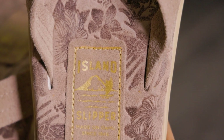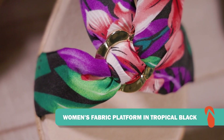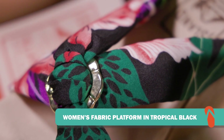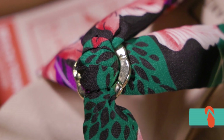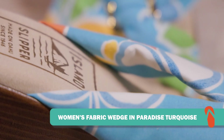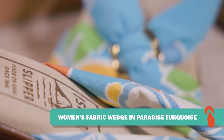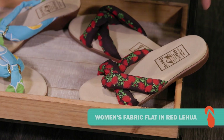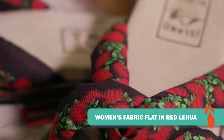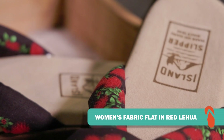For the ladies, we've got you covered. We have the women's fabric platform in tropical black — it really gives off that luau party vibe, especially if you're checking one out this weekend at the Aloha festivals. The next one is the women's fabric wedge in fabric turquoise, which is really pretty. These run in sizes 5 to 11. Right next to it is the women's fabric flat in the color red lehua — you can see the lehua flowers on there. These also run in sizes 5 through 11.